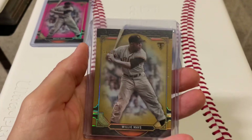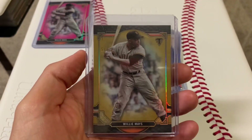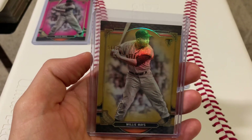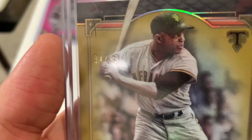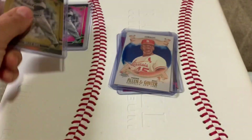Got another card from that same set — this one's out of 99, also Willie Mays. Love these cards. That's a classic image of Mays — I guess that's San Francisco. Yeah, that's early in his San Francisco career. I was thinking maybe it was New York.